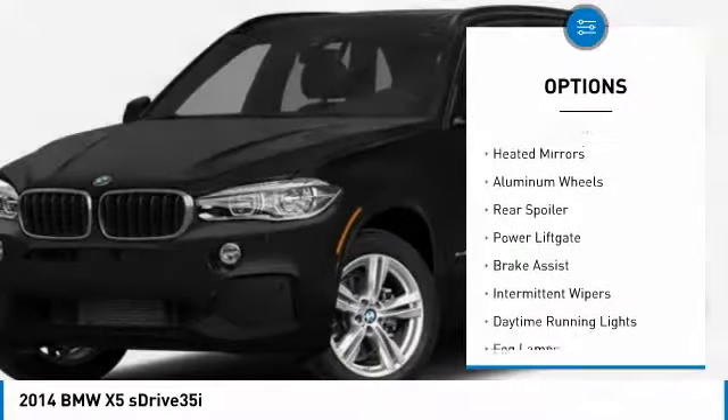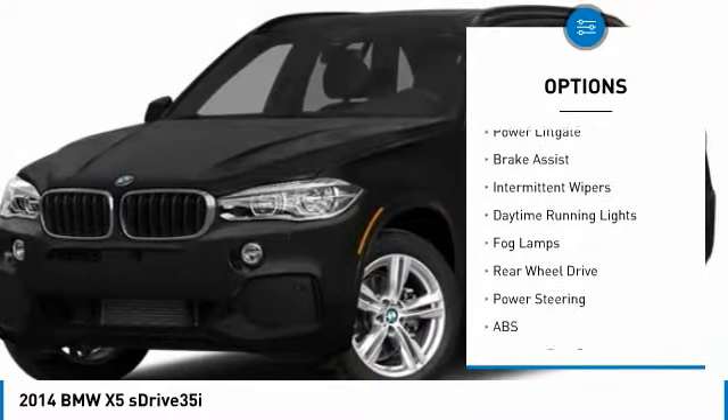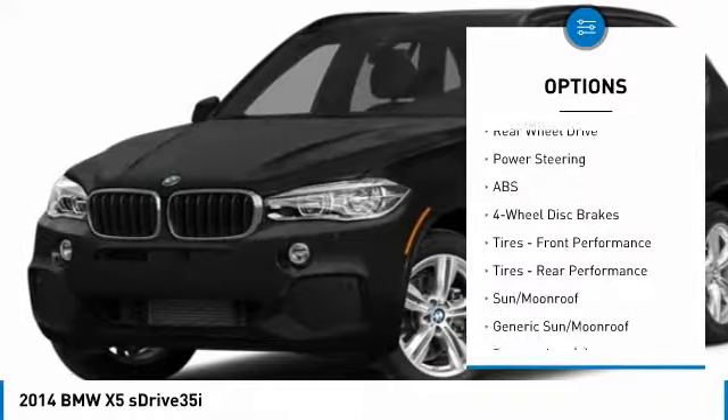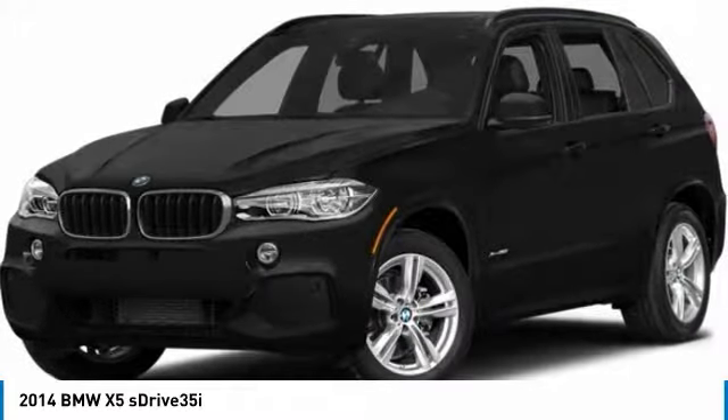Turbocharged, panoramic roof, heated mirrors, aluminum wheels, rear spoiler, power liftgate, brake assist, intermittent wipers, daytime running lights, fog lamps.